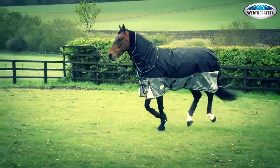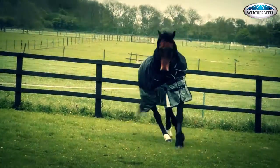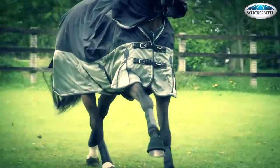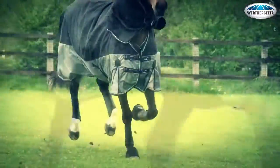For the most determined of Rug Houdinis, Weatherbeeta Freestyle is the only option. Freestyle rugs provide the ultimate in comfort and freedom of movement for a rug they will want to keep on, and a secure fit that will provide a challenge to even the smartest of Rug Houdinis to escape from.